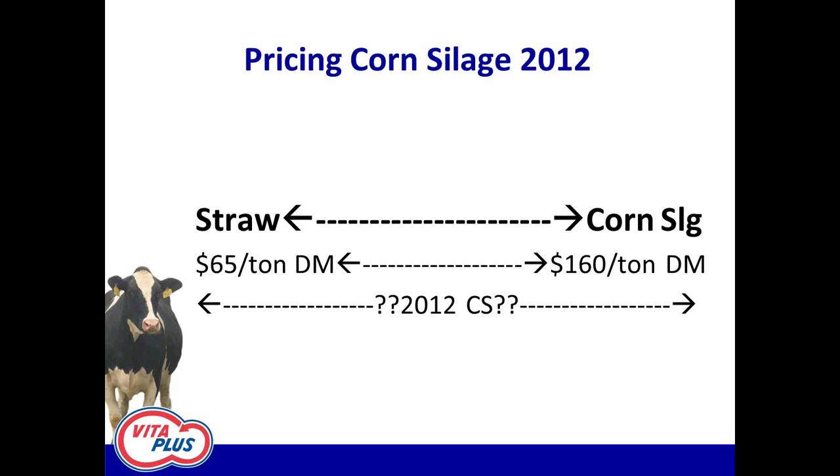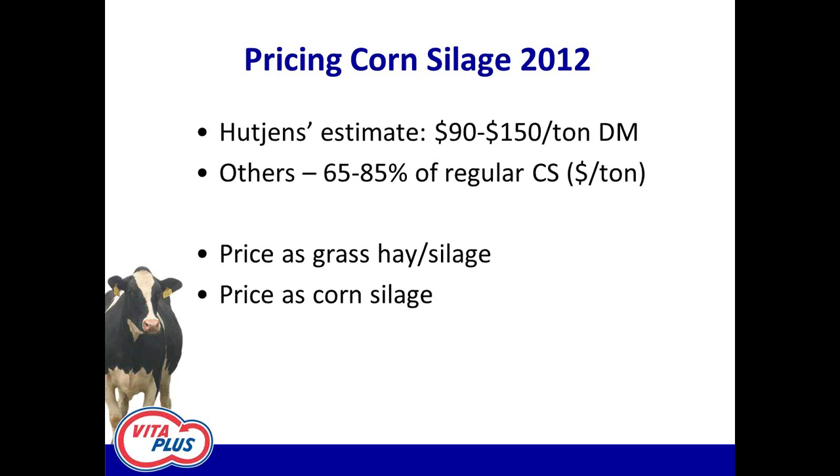There's going to be a lot of different-looking stuff — some shorter plants that have ears, some really big plants that don't have ears. Mike Hutchins quoted a price estimate somewhere between $90 and $150 a ton of dry matter for this drought-stressed corn silage — a pretty big range. John threw out the guideline of 65 to 85 percent of regular corn silage value. We still need some more guidelines on how to figure it out, so I took two approaches.